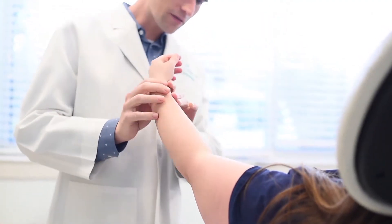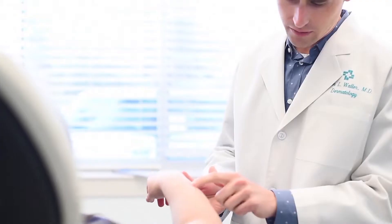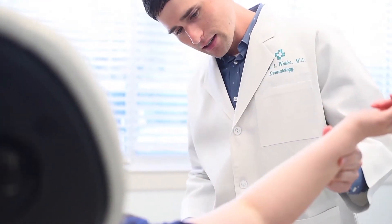If you have a spot on your skin that's changing, if there's some symptom related to it — like itching, burning, or bleeding — it's important to see a board-certified dermatologist to get an accurate diagnosis.